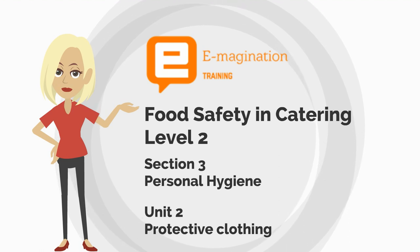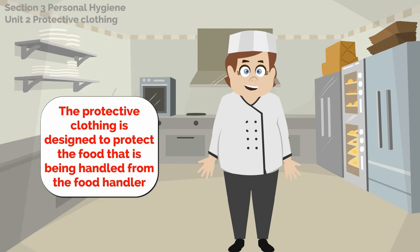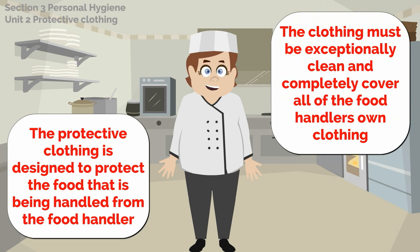In this second unit we will look at protective clothing. The protective clothing is designed to protect the food that is being handled from the food handler. The clothing must be exceptionally clean and completely cover all of the food handler's own clothes.